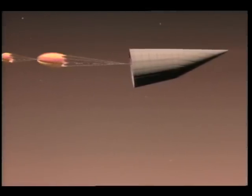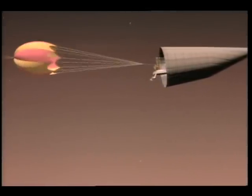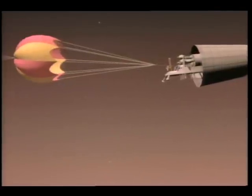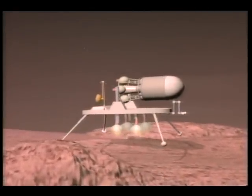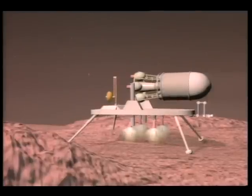Shortly after a circularization burn, the ascent vehicle separates from the imaging and communications orbiter, performs an entry maneuver, and descends to the Martian surface.